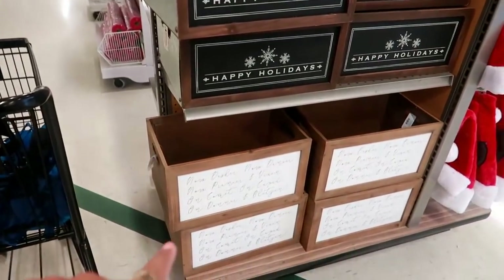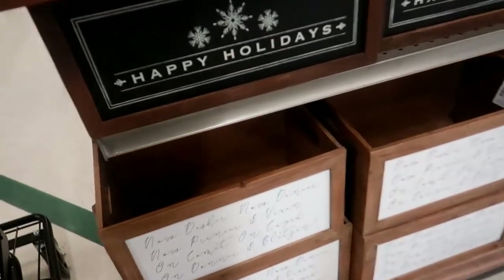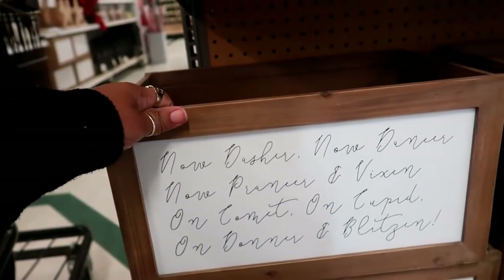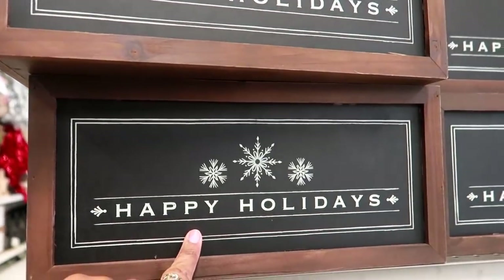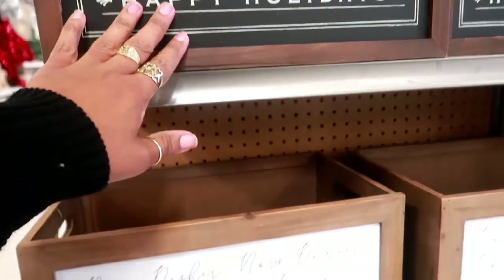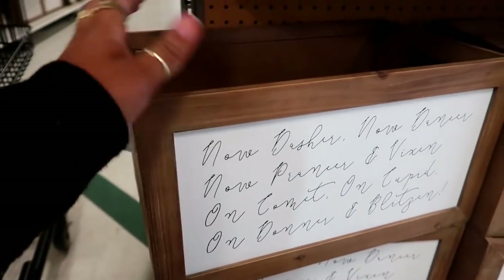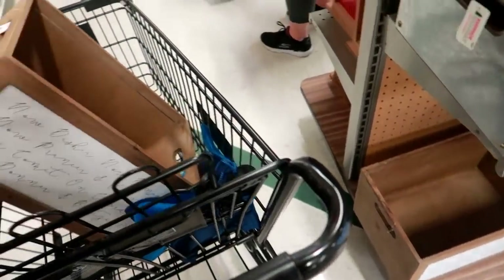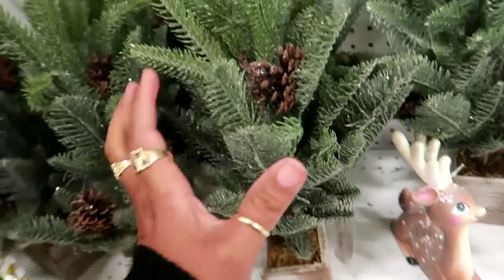Do I need that? I'm thinking I want that, I don't know. I was thinking of getting something to put the firewood in. I like that. I don't know if I like that one or this one. I wish you guys could jump through the camera right now and tell me. I think I'm going to get this one. Here are some cute little trees for $25.